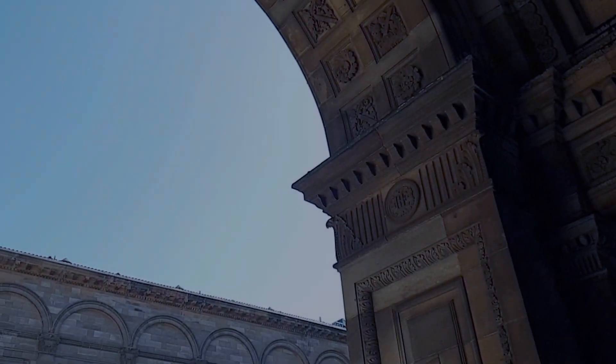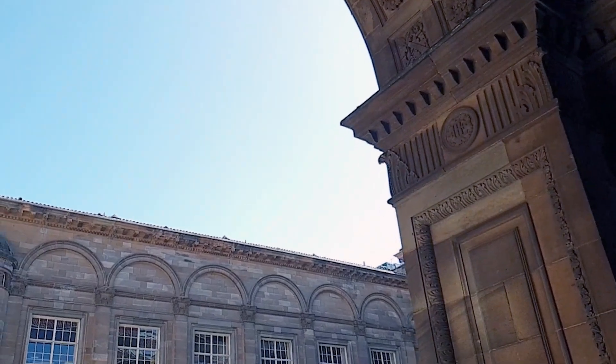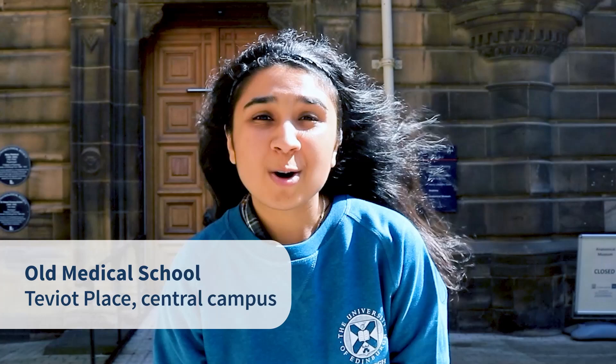It's now time to show you Edinburgh Medical School's central campus - the old medical school. We are here at the old medical school, which is more centrally located in Edinburgh, near the city centre. This is where most of the anatomy teaching happens, especially in your first and second year. Let's quickly get inside so I can show you the anatomy museum, the anatomy lab, and all the wonderful specimens on show.